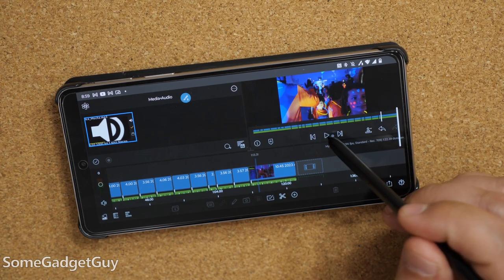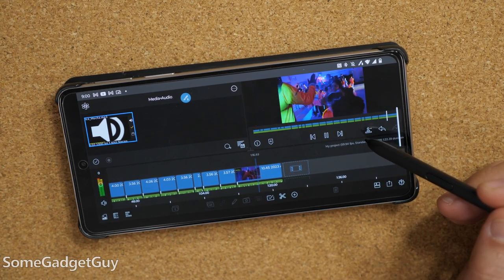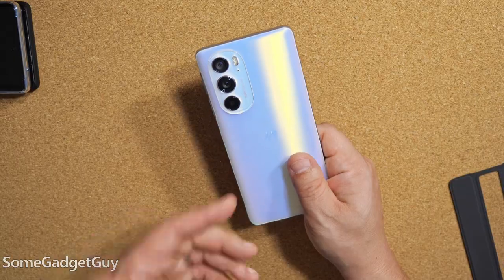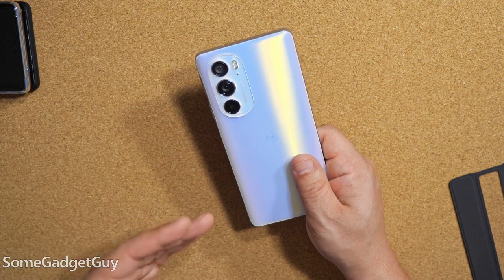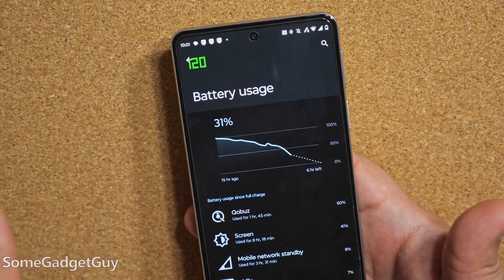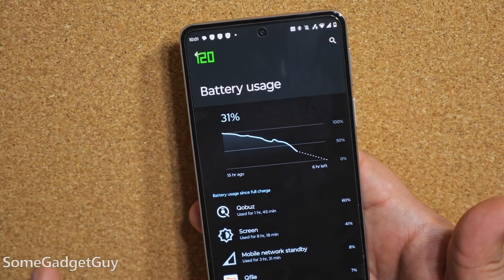It's been so much better behaved for the just daily social media and web browsing stuff. This is still one of the most powerful phones released last year. Only now it seems to settle down a little better and be a little kinder to your battery. The battery life improvements have really been rocking my socks.